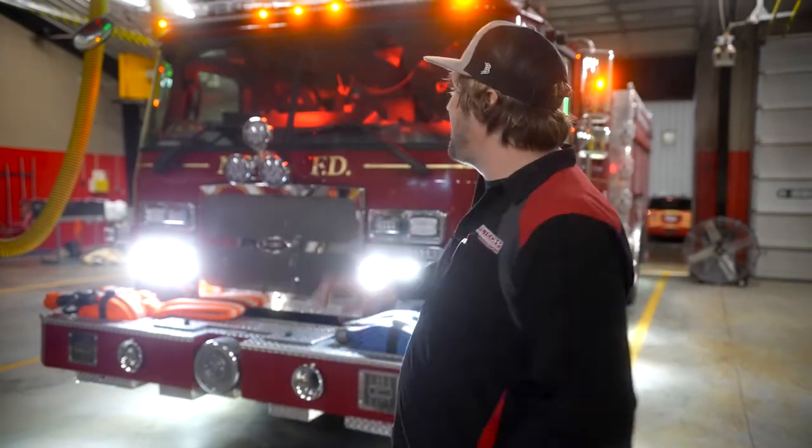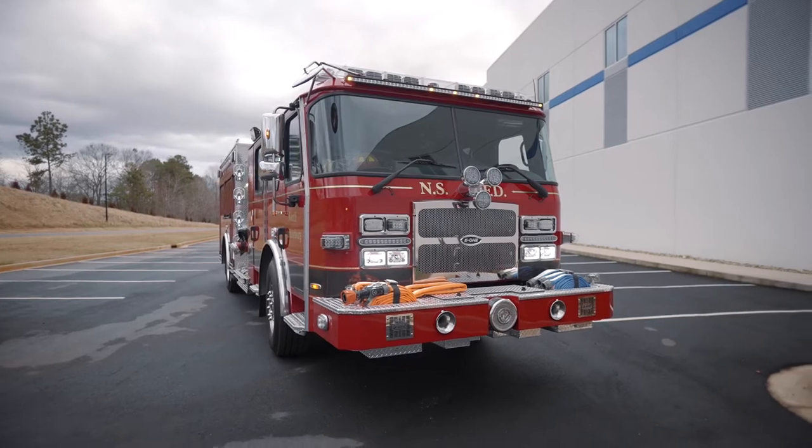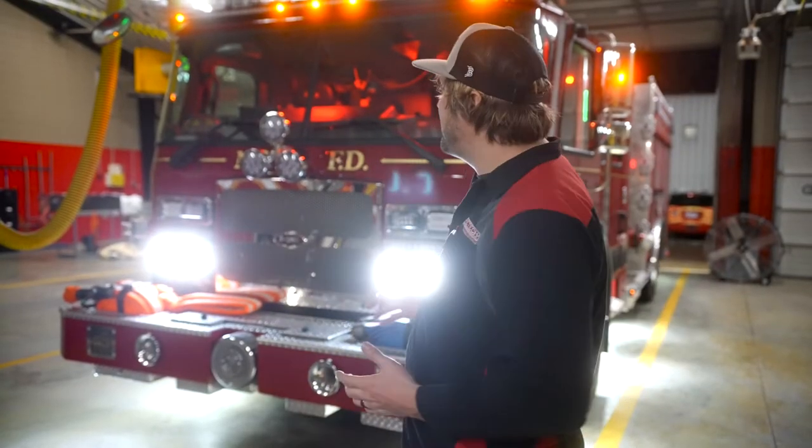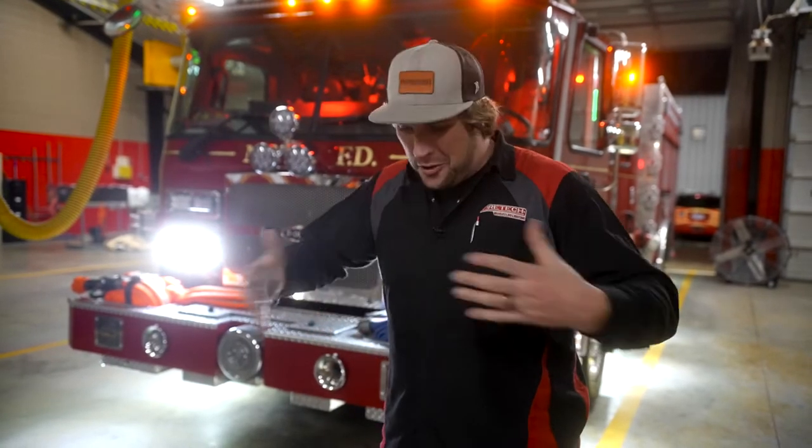Hey, it's Sam from HiViz LEDs and the Firetec brand, and we're here with North Spartanburg's new E1 Typhoon Pumper. This thing has a ton of Firetec lights on it. They've done some really unique things with the scene lighting package where they've really combined a few different optic types and a few different scene lighting types to really give them a great overall scene lighting system.